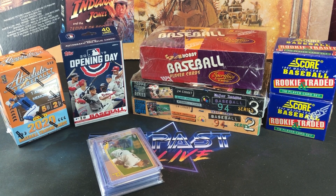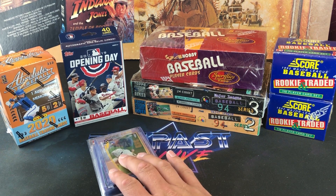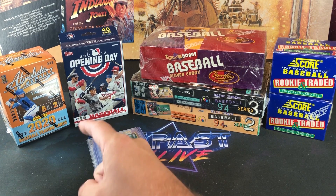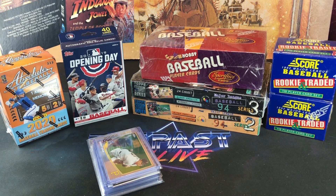Hey, welcome back to The Past is Alive. Thank you for tuning in. Tonight we are back with the weekend recap. As you can see, I got a good bit of baseball cards over the last couple days. Went to several different antique malls and also flea markets. Didn't find any action figures, unfortunately, but I did find a bunch of baseball cards.